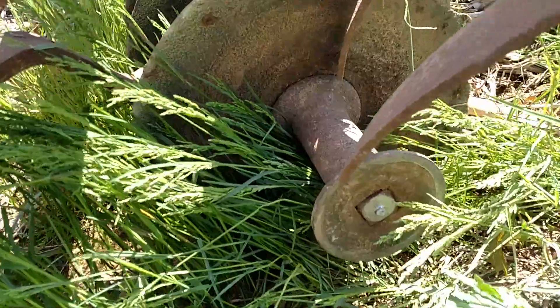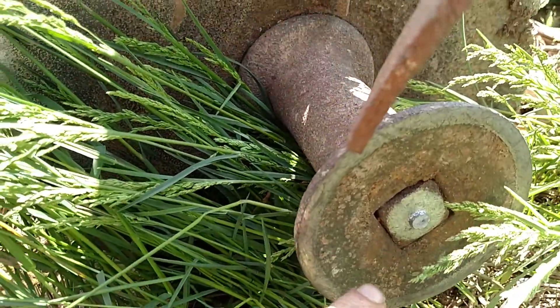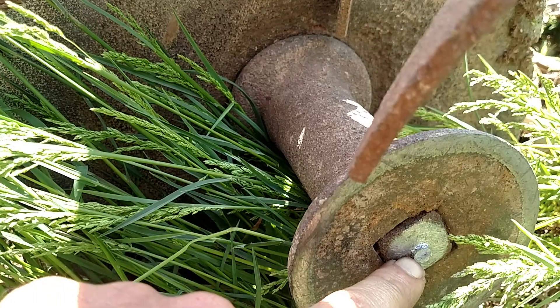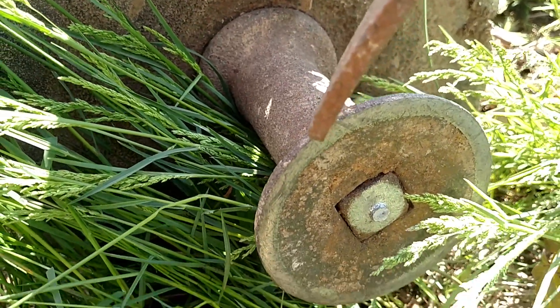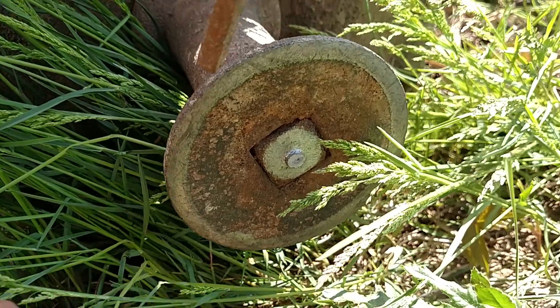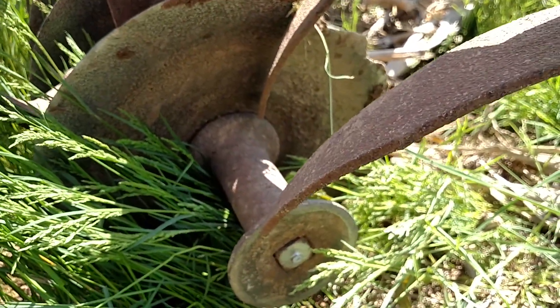Oh man, I just noticed — look what happened here. The end disc is missing. Look at that. It's been running for years on that little stub. The disc must have been spinning around on that axle shaft. Now I have to find it so I don't run over it.